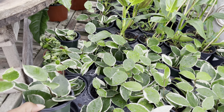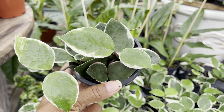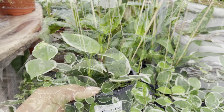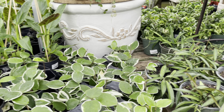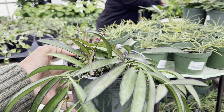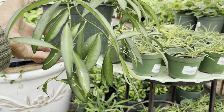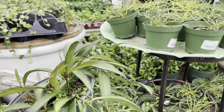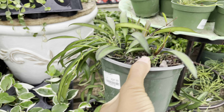Let's get into the Hoyas. First up is the Hoya Carnosa Tricolor and this one is priced at $15. Such a nice full pot of the Hoya Weiheri — this guy is in a 6-inch pot and it's priced at $25.